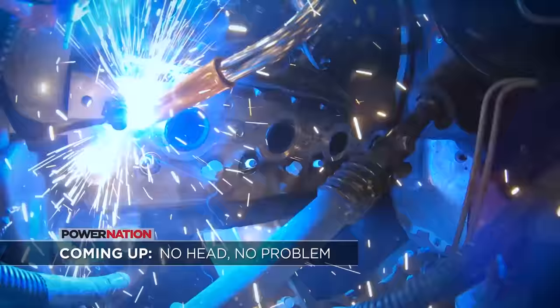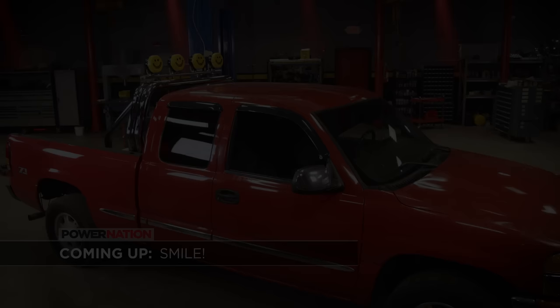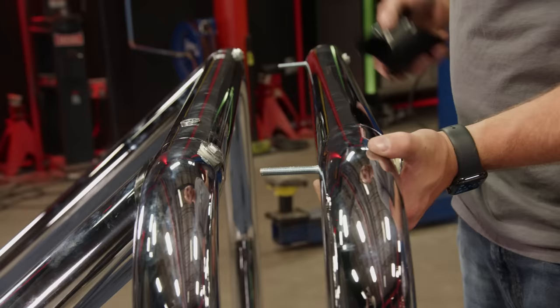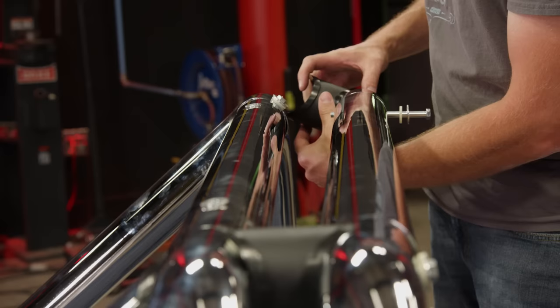Later on, we'll show you how to extract a broken bolt without damaging your cylinder head. But up next, nothing says throwback like retro lighting. We're adding a little mid-90s throwback styling to our extended cab GMC with this chrome bed bar, and it's very simple to assemble. The tubes are sleeved so they can slide together, and a series of bolts hold it all in place. With the main double tubes connected with a spacer in between and everything tightened down, we get the whole thing into the bed of the Sierra.